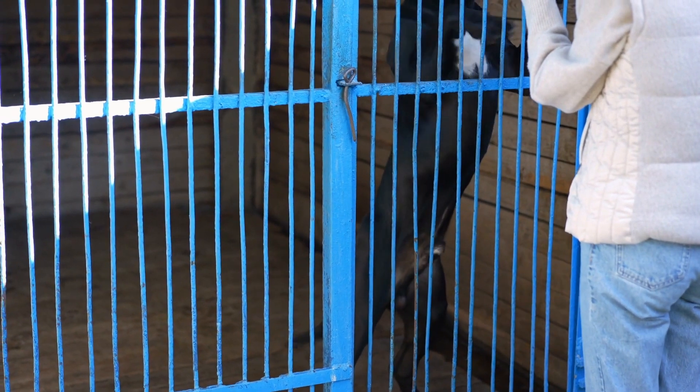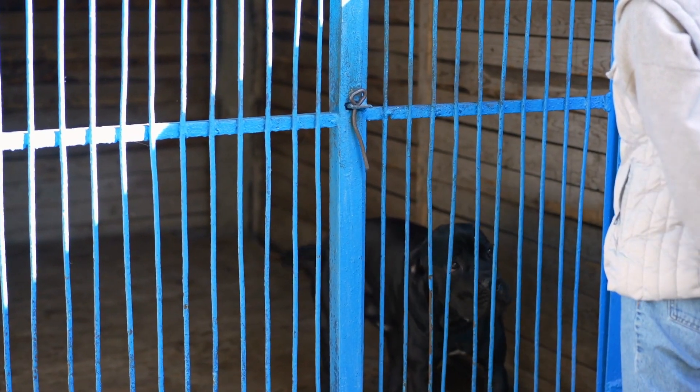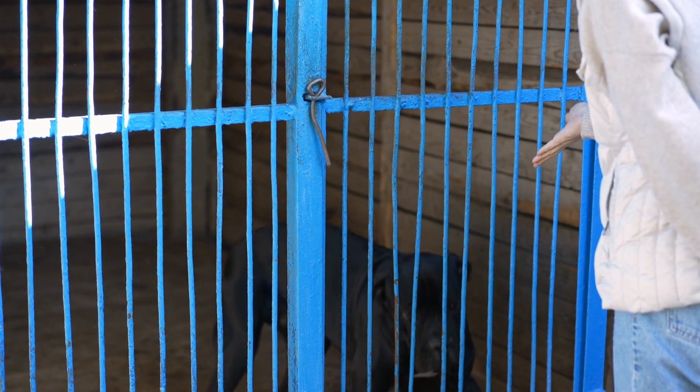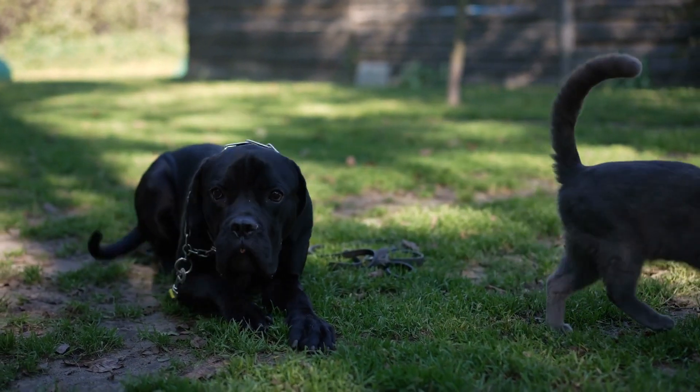Cane Corso — a mighty dog for mighty owners. Are you in search of a canine companion that not only boasts an impressive appearance but also possesses the innate ability to safeguard your home and loved ones? Look no further, because the Cane Corso is here to meet your expectations. With its commanding size, alert demeanor, and robust physique hidden beneath a sleek, short coat, the Cane Corso is the epitome of a formidable guard dog.